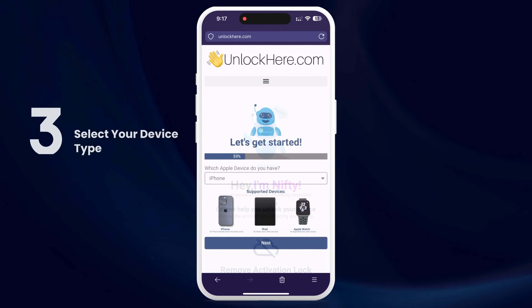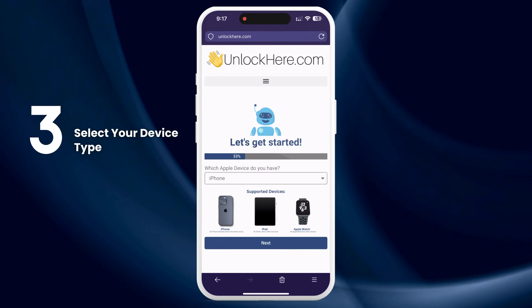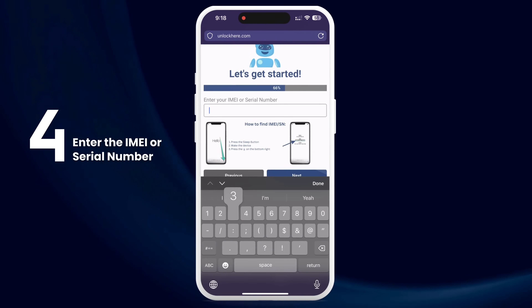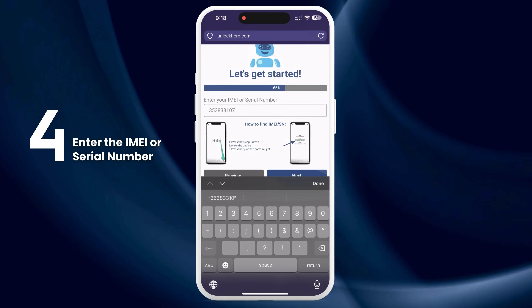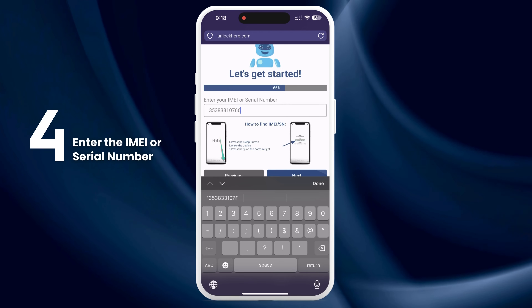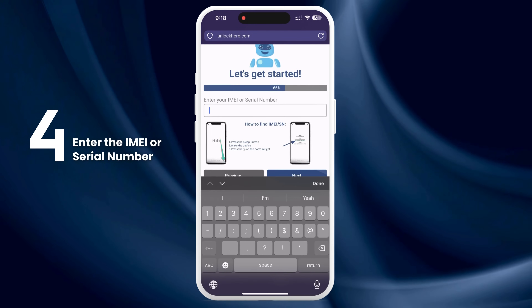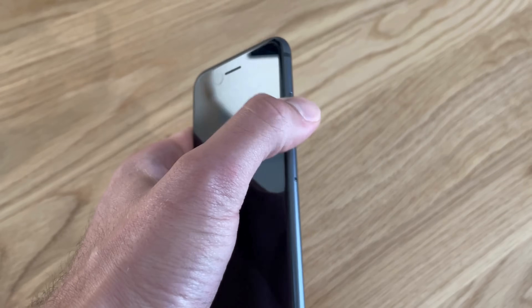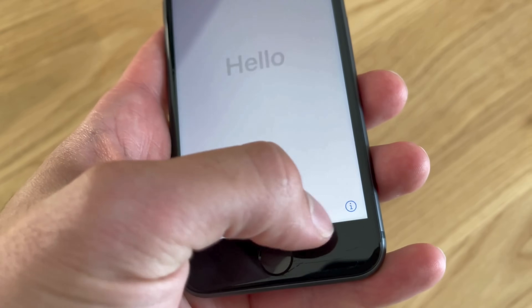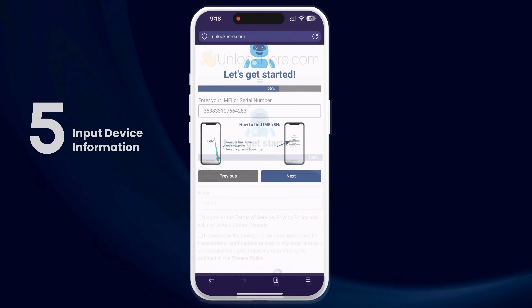Next, select that you have an iPhone. You can also choose iPad or Apple Watch if that's your device. Now, you'll need to enter the IMEI or serial number of your device. For iPhones, you'll use the IMEI. Some iPads and Apple Watches have IMEIs if they have a SIM card slot or cellular capacity, but most come with just a serial number. To find this, press the Sleep button on your locked device, then press it again and tap on the i on the bottom right — this will show your device info.